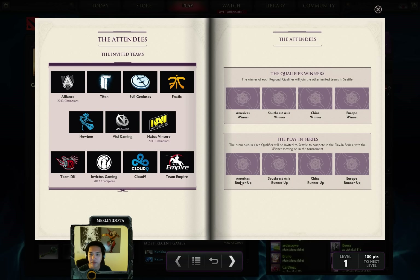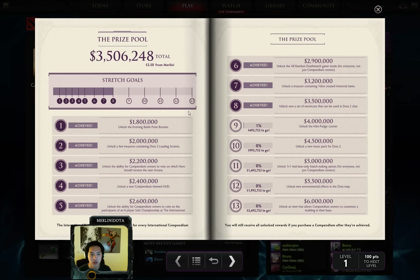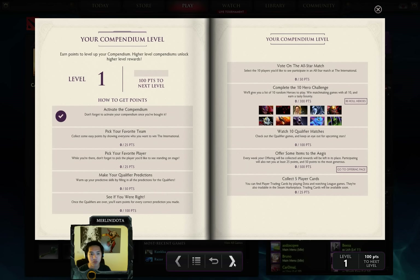You'll see all 11 invited teams. There are going to be four qualifier winners, one from each qualifier, and then the four runner-ups will play for the last slot. And you can actually level up your compendium this time.